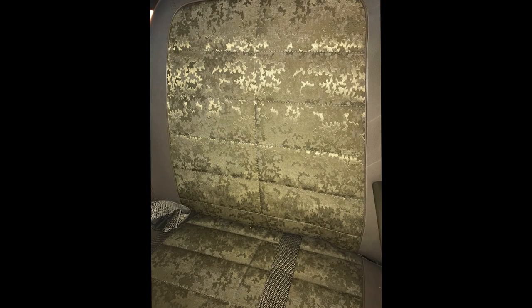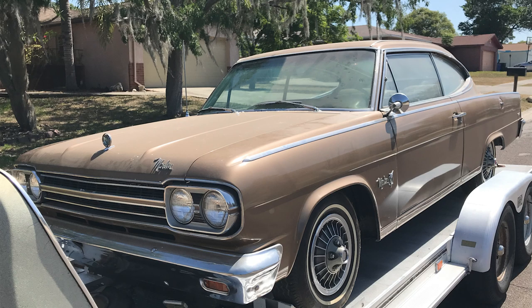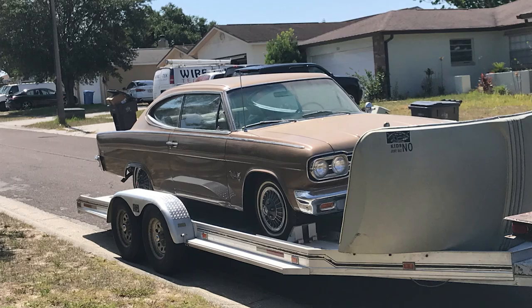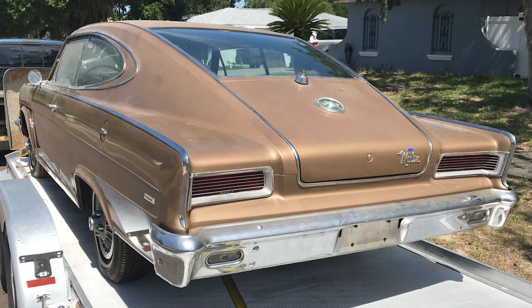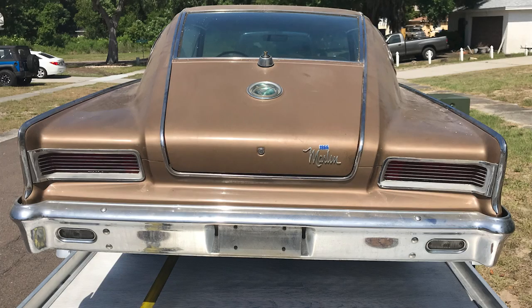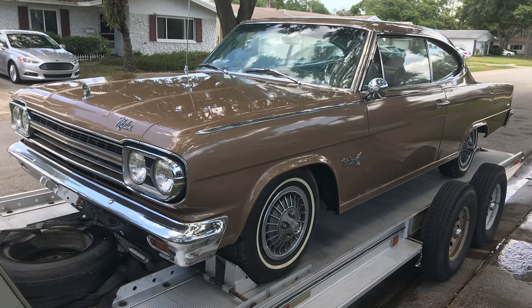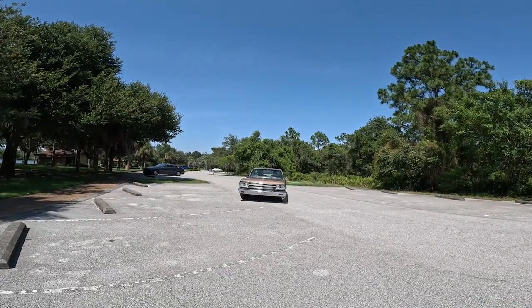I was able to drive it to my trailer to get it loaded. On the way home, I decided to take a quick stop at a friend's house and the two of us decided we should give the Marlin its first wash since it was parked 30 some years ago by the original owner. I was so impressed with how it looked, I decided to leave the paint as it shows and it was never polished since. Enjoy and here's the story of how the car is now.